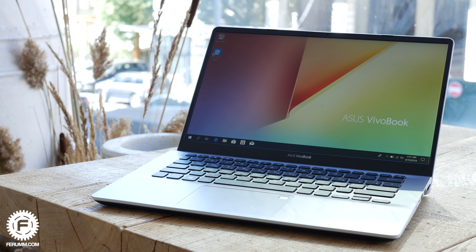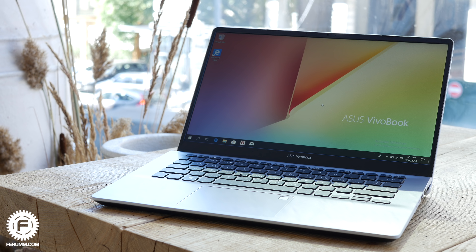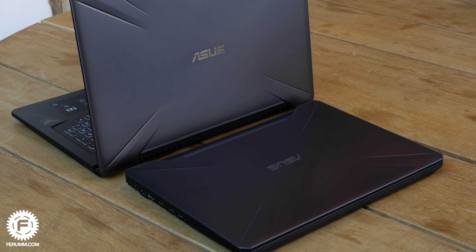По ценам: VivoBook S14 будет начинаться с 850 долларов за самую дешёвую комплектацию — там будет Core i3, графика MX130, и уже из коробки установлен модуль Optane. Также в комплекте будет сумка и мышка. ZenBook Pro 14 стартует от 1600 и заканчивается на 1800 долларов — это за топовую версию со ScreenPad. FX-серия будет начинаться с 1100 долларов и заканчиваться на 1700 за топовую версию 17 дюймов. Топовая версия 15 дюймов будет стоить 1500.